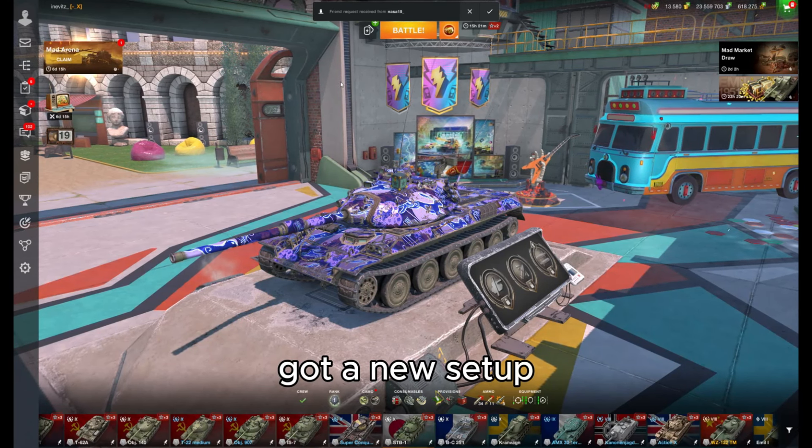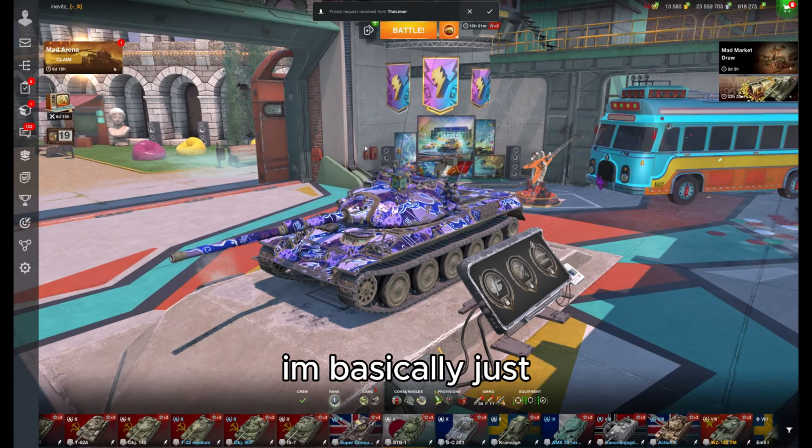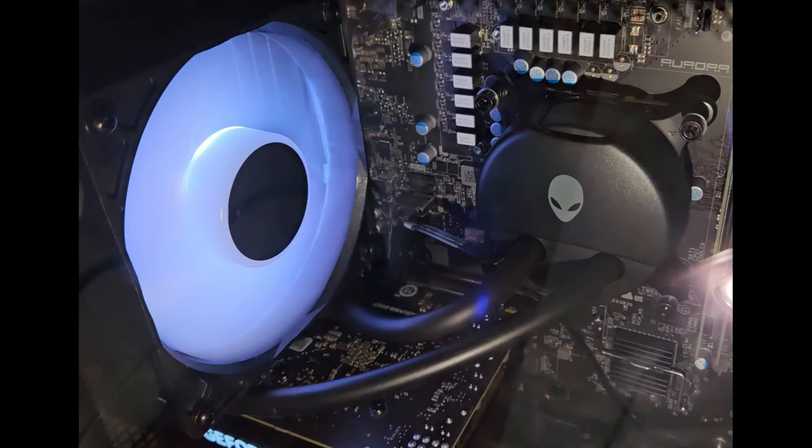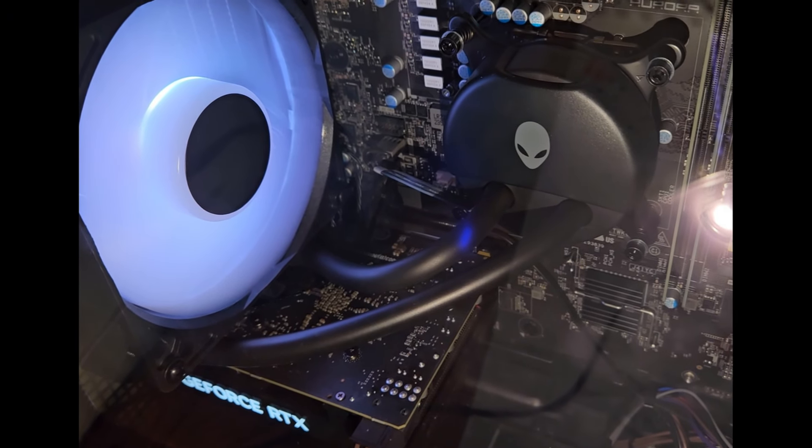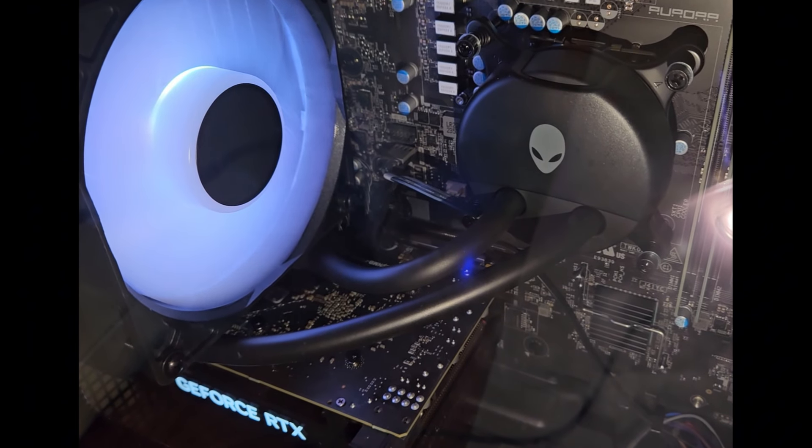I recently got a new setup and I'm basically just gonna show it. This is my PC, and all the specs will be in the description — I'm just too lazy to save them all right now.